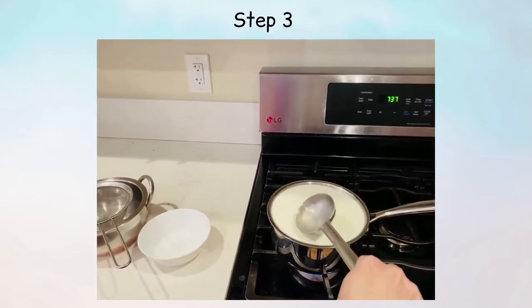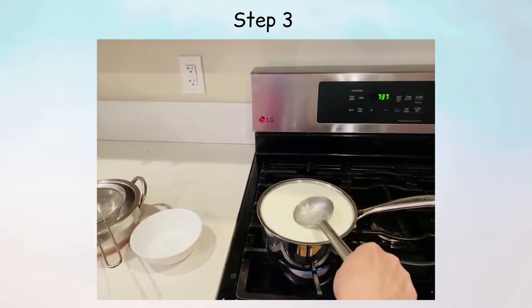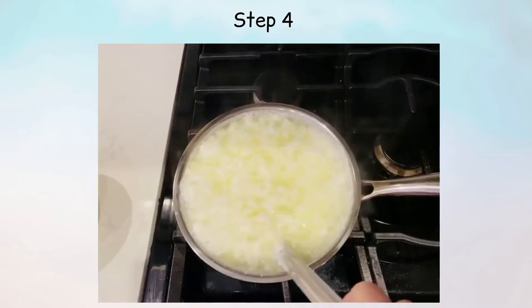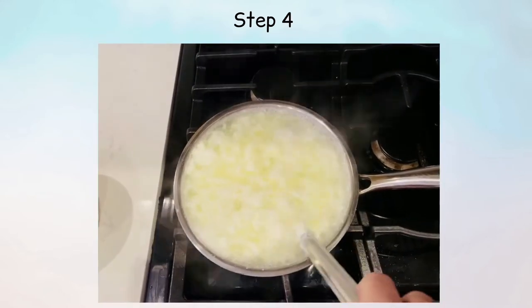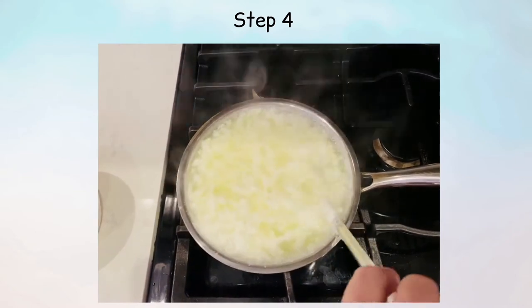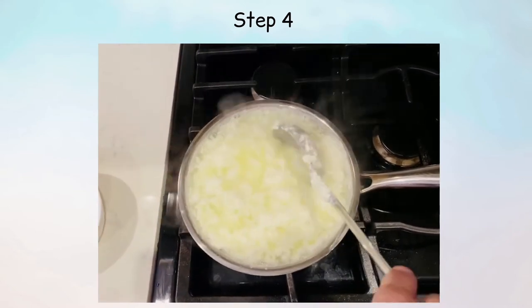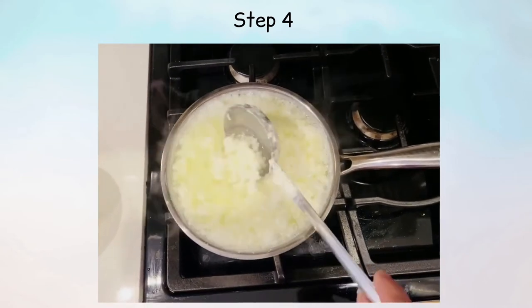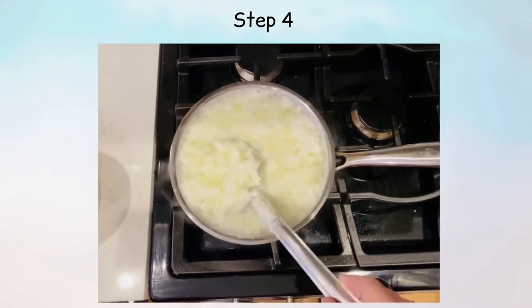Stop adding the vinegar when the milk begins to curdle, as shown. You may require more or less vinegar depending on the milk that you use. Stir the milk for a few more minutes until it stops curdling. Why do you think the milk curdles when you put the vinegar in it?